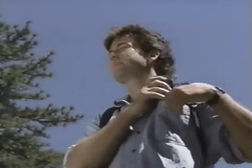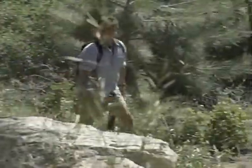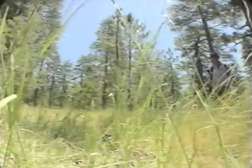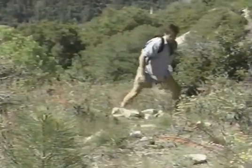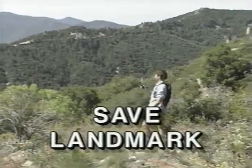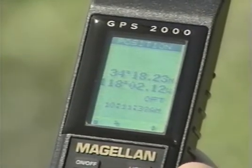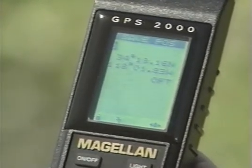Now take off — maybe on a journey you wouldn't have attempted before, because now that you've saved your starting location, you can be confident of finding your way back. Along the way, if you find a special spot, you can identify and save it as a landmark. At any nav screen, simply press Enter for the instruction menu and save the landmark as you did your home base.